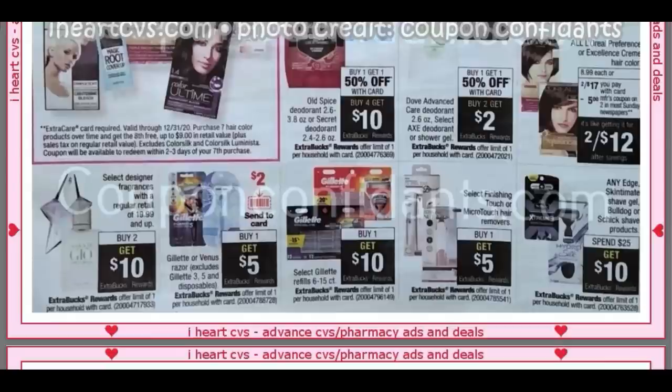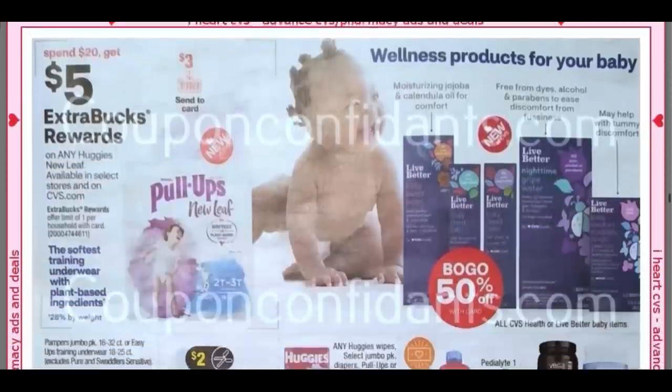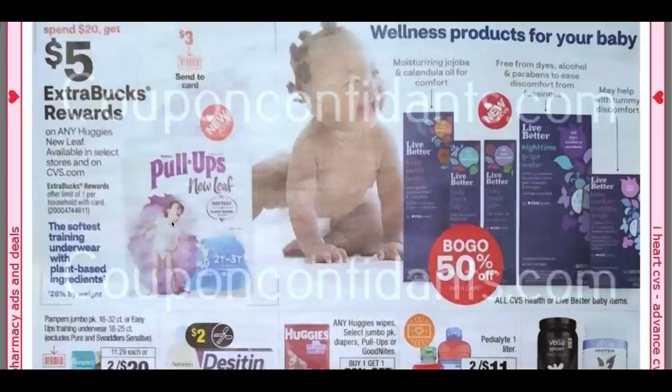We have our razors down below — probably the best deal is Spend $25, Get $10 on any Schick, Edge, Skintimate, or Bulldog products. Told you it's a long ad. On Pull-Ups, I got a $2 Pull-Ups CRT, and then there's Spend $20, Get a $5 Extra Buck. We got $2 insert coupons too. I'm going to put together a deal for this because that is going to be a really good deal.